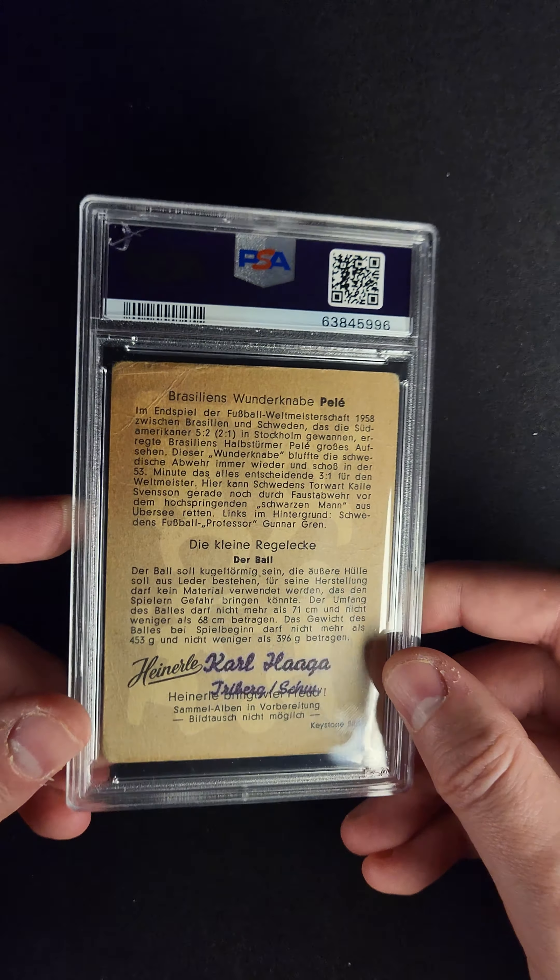The card is obviously not in perfect condition. You can see there's stuff going on in all the corners, and there's a little bit of creasing in here.